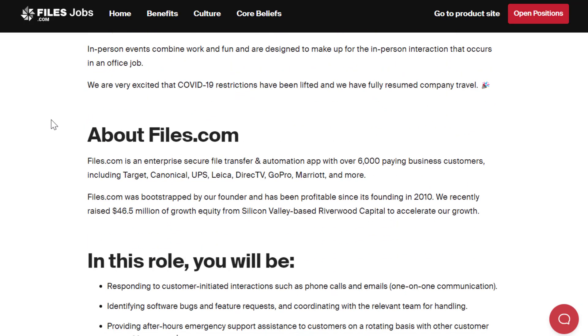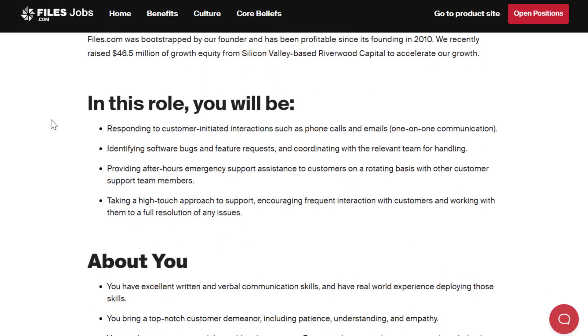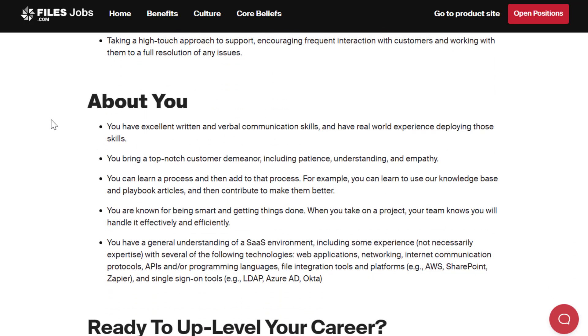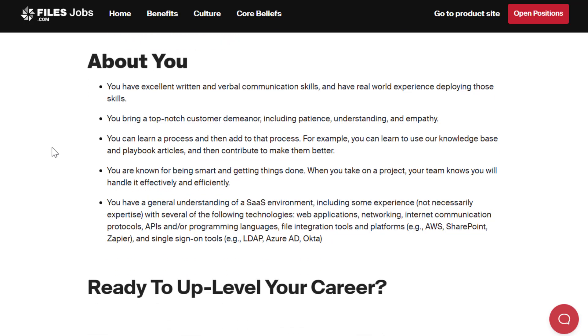It's 100% remote. In this role you will be responding to customer-initiated interactions such as phone calls and emails — all one-on-one communication — identifying software bugs and feature requests, coordinating with the relevant team for handling, providing after-hours emergency support on a rotating basis, and taking a high-touch approach to support, encouraging frequent interaction with customers and working with them to a full resolution. About you: you have excellent written and verbal communication skills and top-notch customer demeanor.